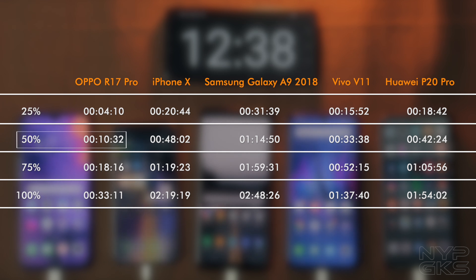The device easily got a 50% charge in just 10 minutes, while a full 100% charge only took 33 minutes. That is way faster than our second tester, the Vivo V11, which took an hour and 37 minutes before getting to a 100% charge. Right next to it is the iPhone X at 2 hours and 19 minutes, while finishing last is the Galaxy A9 2018 at 2 hours and 48 minutes.